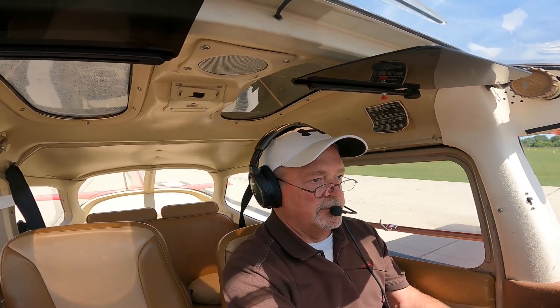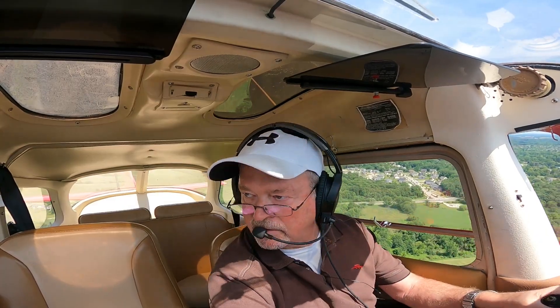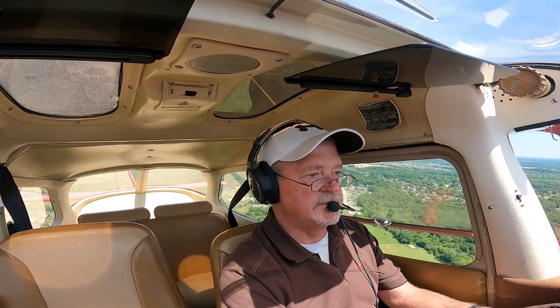Carb heat is in. Flaps going up. Full power. That one was not so good. Getting near 1300. Big bump! Ann Arbor Tower, Cessna 2 Romeo Juliet, I'll call your base turn, one departure allowed. You'll call my base, 2 Romeo Juliet. Carb heat is out. Flaps 10 degrees.